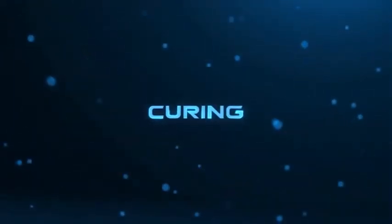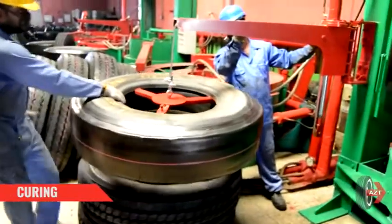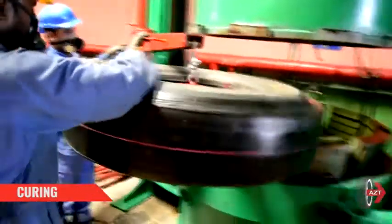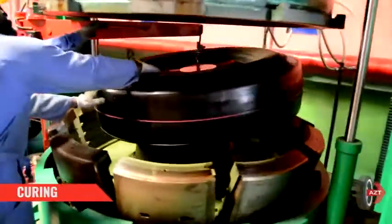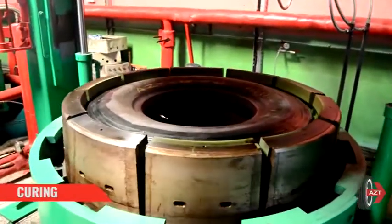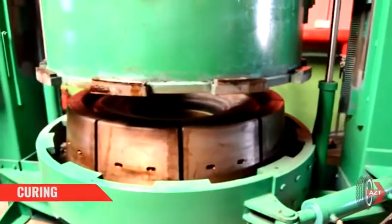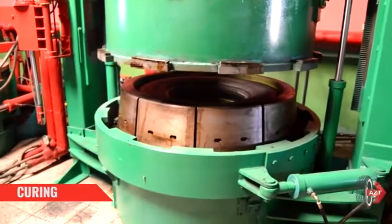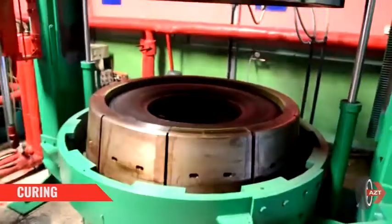Curing: Uncured tread rubber and sidewall veneer are directly applied to the buffed tire casing, which is then built up to the specified diameter with the uncured rubber. The tire is then moved to the mold where it is inflated to a pre-decided pressure, and the inflation of the casing conforms the uncured rubber to the mold. Vulcanization of the tire is done in the mold at a particular temperature, and the shape and tread pattern are created by the matrix in the pneumatic press.